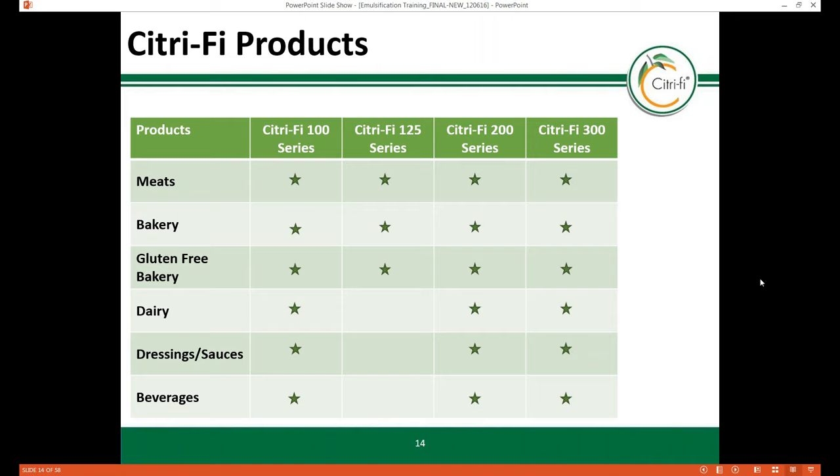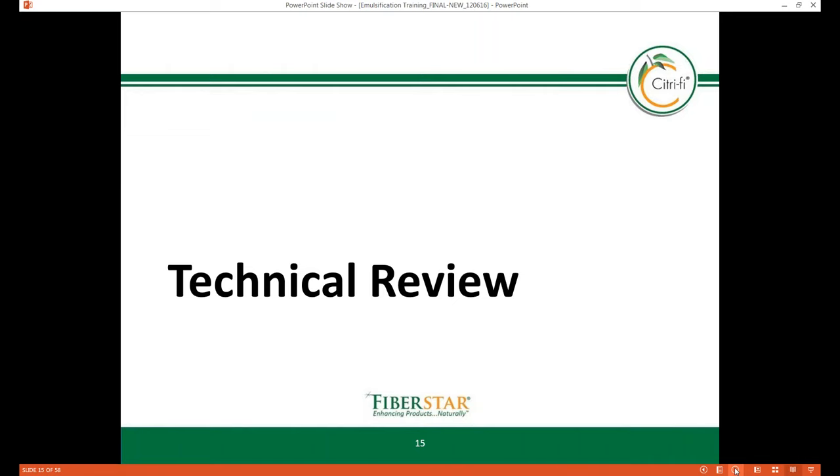Thank you, Jenny. Welcome everyone — we're excited to present the information on this webinar. We're continuing to develop new information, thanks to research studies underway. This webinar is part of a series started because of the interest in Citrify's emulsification properties.